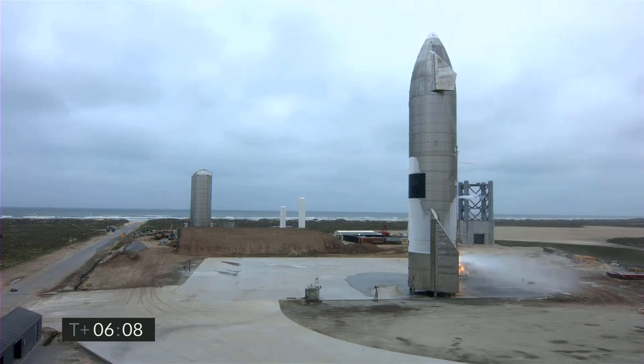I'd also like to note this is the 60th anniversary of the first American in space, astronaut Alan Shepard in his Mercury capsule. And SpaceX has landed Starship successfully on this date.